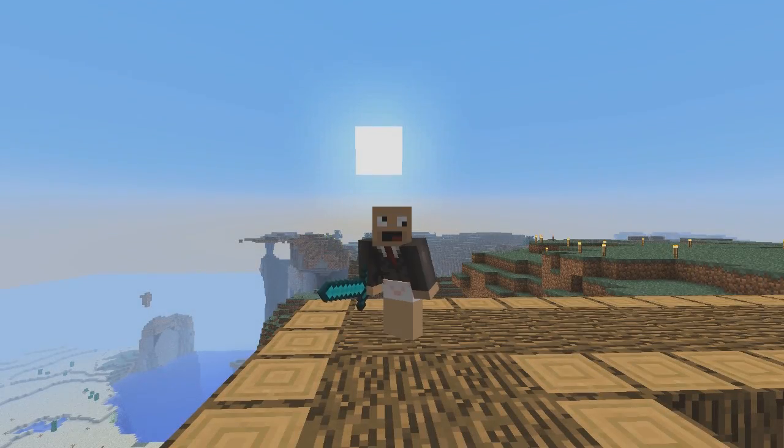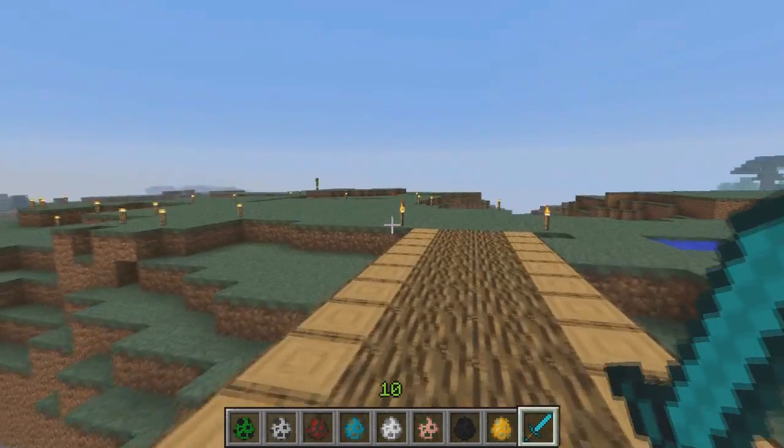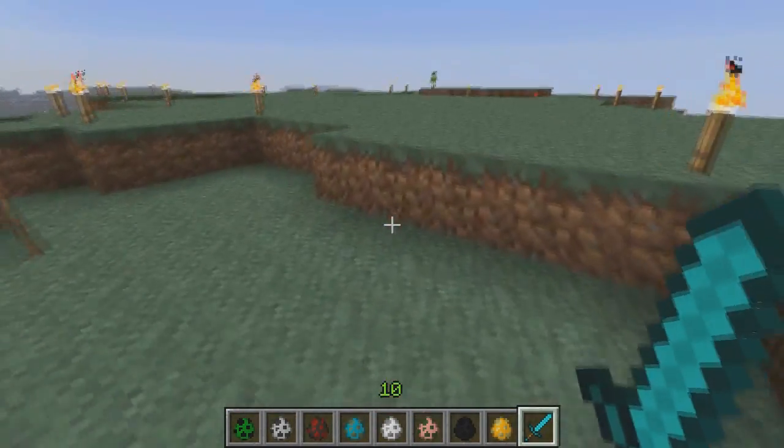Welcome back Pixel Nation, my name is Chaos and today I'm reviewing the Cute Mob Models mod. This is a Japanese mod and it is so very very cute.